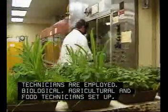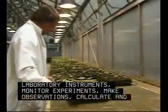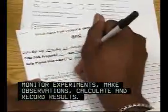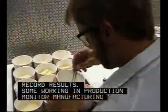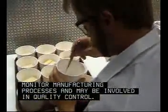Biological, agricultural and food technicians set up, operate and maintain laboratory instruments, monitor experiments, make observations, calculate and record results. Some, working in production, monitor manufacturing processes and may be involved in quality control.